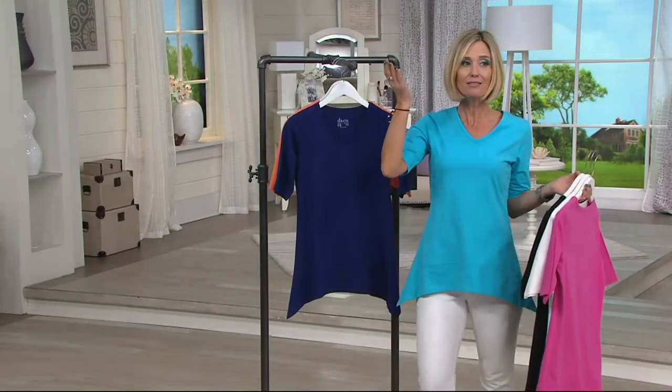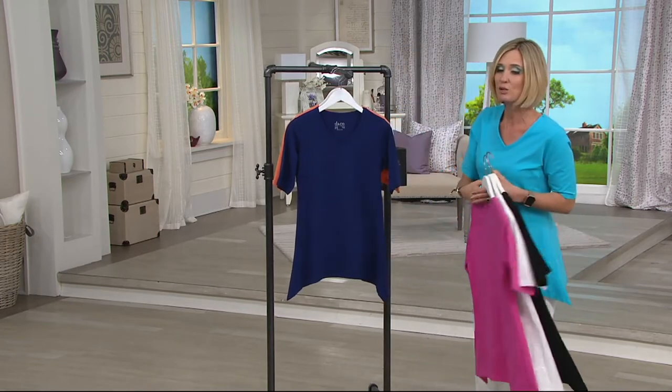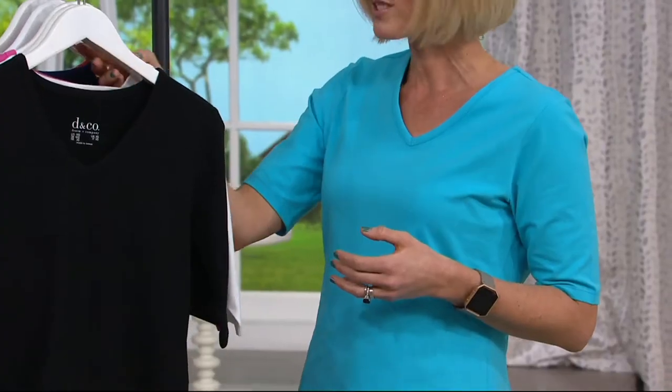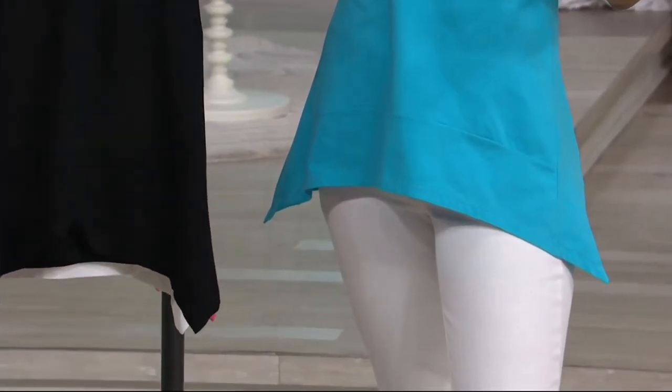Granted, it's about $8 or $9 less today than it usually is — it's usually $38 or $39. Today it's $27.98 and it's on buy more save. So you get your second one home for $5 less. That's a great easy pay.